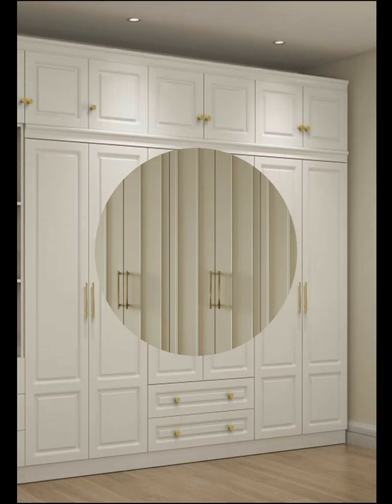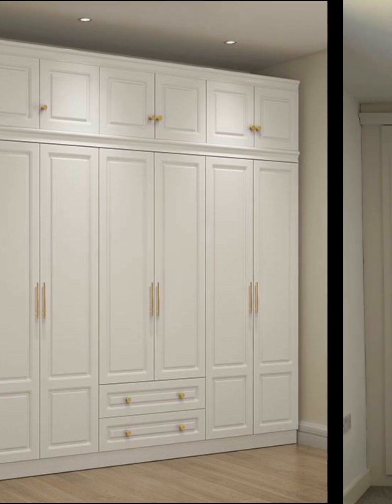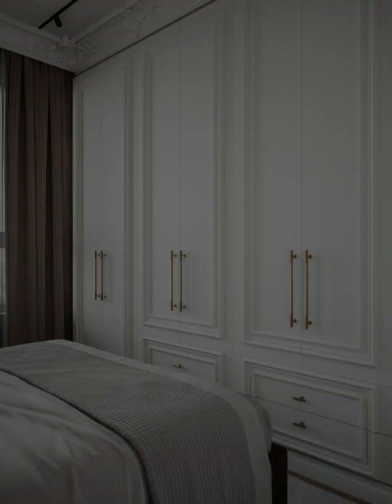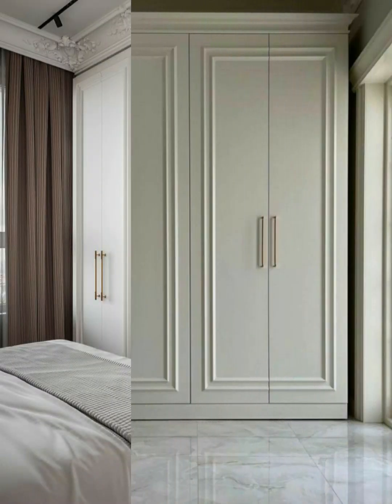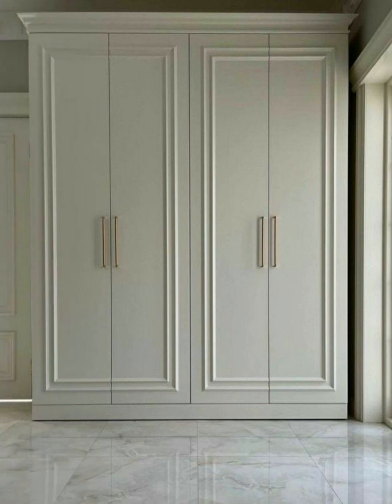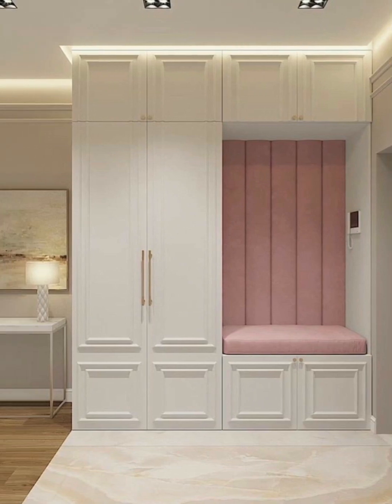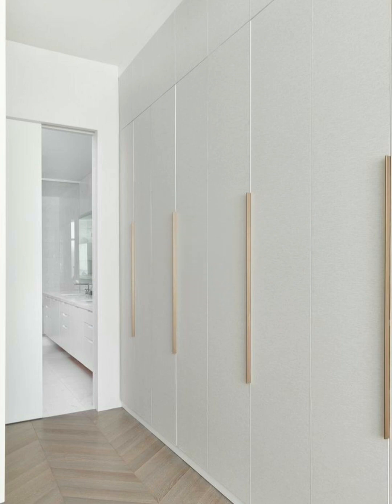This includes things such as style, handle type, color, finish, material, and designs. When it comes to wardrobe interior designs, most people aim for a wardrobe that will blend in with the rest of their decor. However, modern wardrobe design ideas are leaning towards a more show-focused model, aiming for the wardrobe to stand out as a central feature of the room.